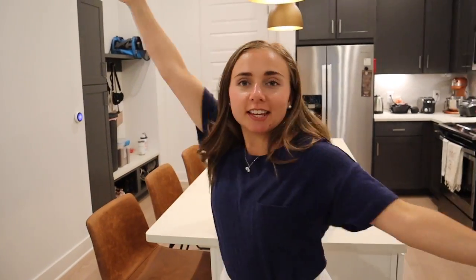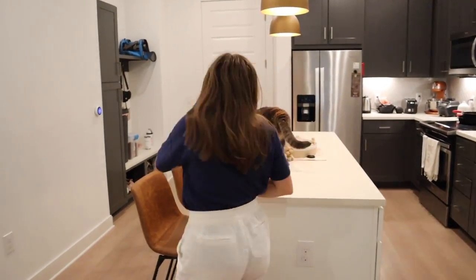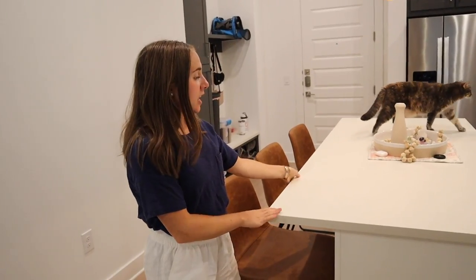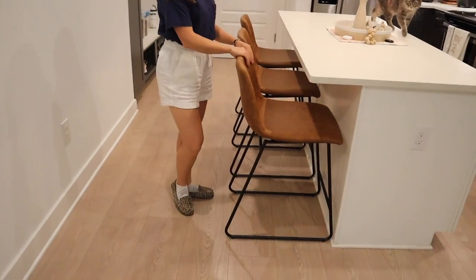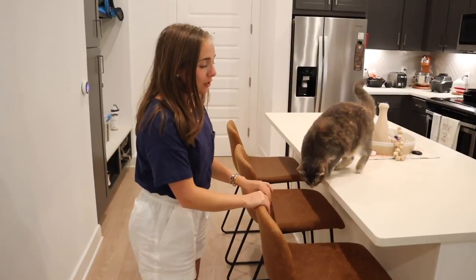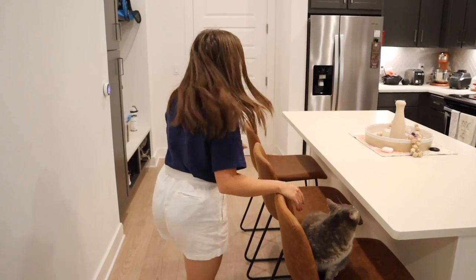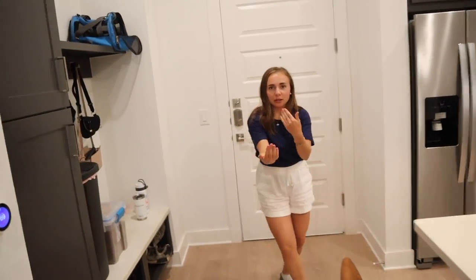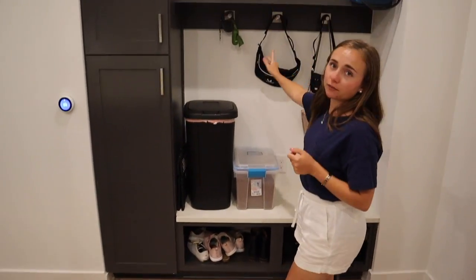We're gonna start off in the kitchen - the main feature of this apartment. We have this large quartz island and the countertops are a super nice sandy white color. We got these super cute bar stools from Target; the leather and black went really well with the apartment as a nice neutral. Over this way we have a nice little mudroom-esque area where we put our shoes, the trash can, our fanny packs of course.